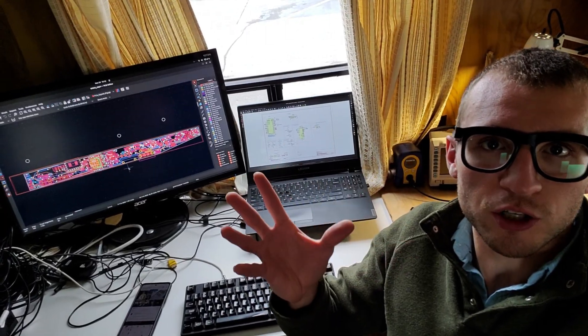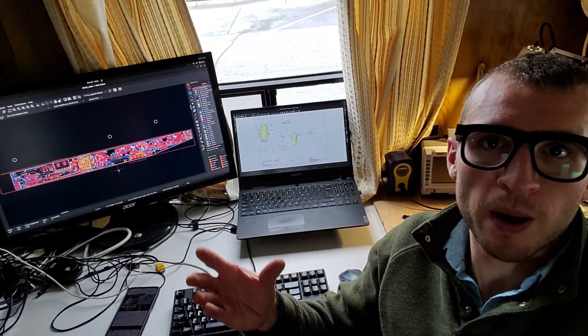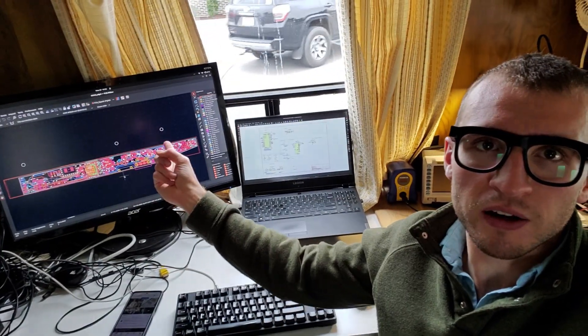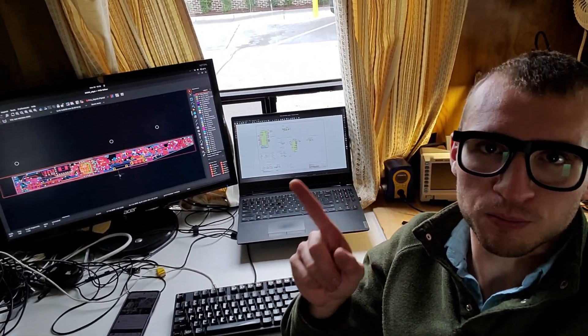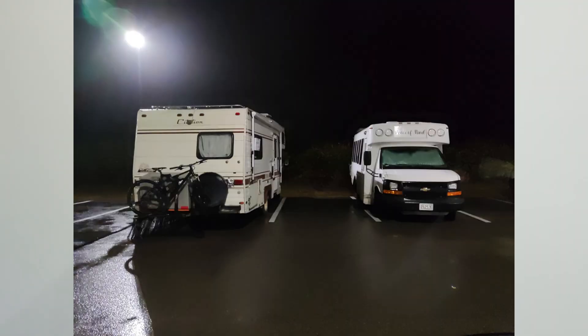I spent the fall in Boston working on the glasses. We added a bunch of electronics and microphones that we were lacking on the previous iteration, a RAM chip so that we have more memory — which is required now that we're adding a display — and this board has a breakout for a display prism that lays over the eye. While in Boston, I visited the MIT Media Lab, enjoyed some nature, explored the city, and even met another sick van lifer and we threw a little dance party.